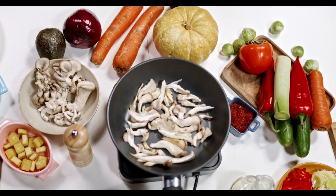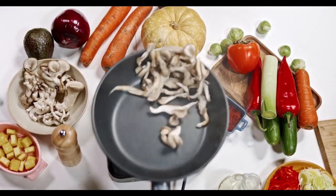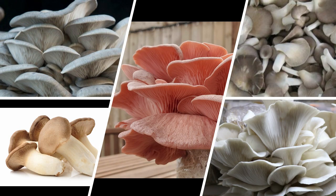Oyster mushrooms can also be grown on hulls, hay, leaves, banana fronds, cotton waste, etc. It takes approximately 20 to 25 days to get the first harvest of oyster mushroom, and it takes in total two months to complete the cycle. This species of mushroom is among the most consumed and commercially cultivated worldwide. There are several species to choose from, such as pearl oyster, Pleurotus sajor-caju, Pleurotus florida, Pleurotus ostreatus, pink oyster, and king oyster.